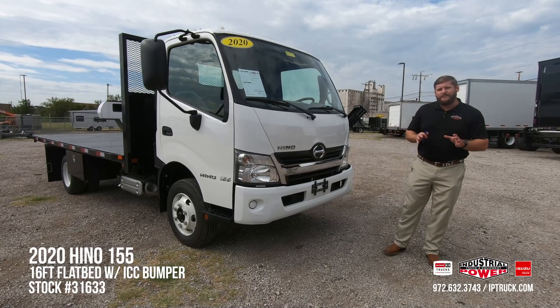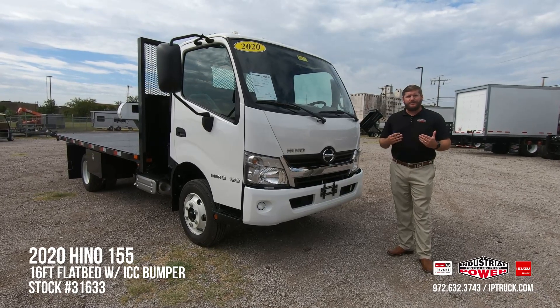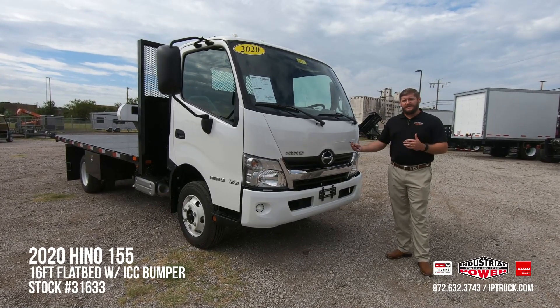Now some of you may not be very familiar with the Hino brand, but it's actually the commercial vehicle for Toyota. So that same great durability and reliability you get with all the Toyota products goes in the Hino brand as well.